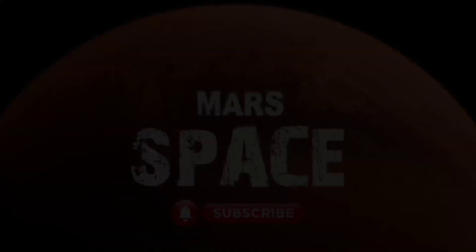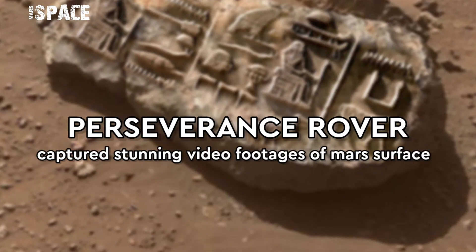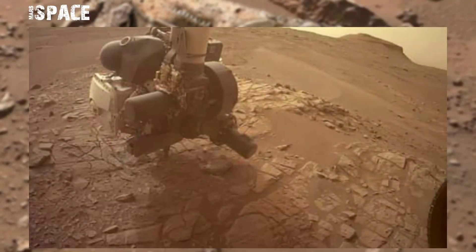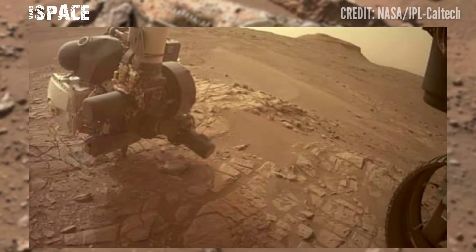Hello my dear friends, welcome back to our YouTube channel Mars Space. If you're new, hit the bell icon with thumbs up, please watch the full video and subscribe to my channel Mars Space.